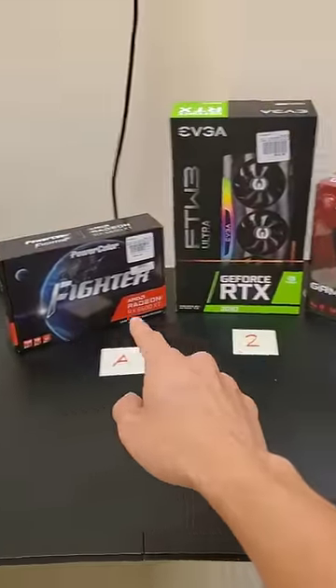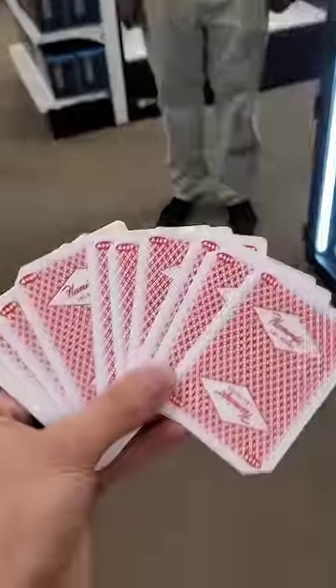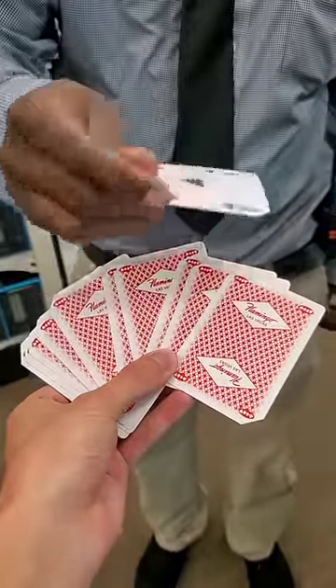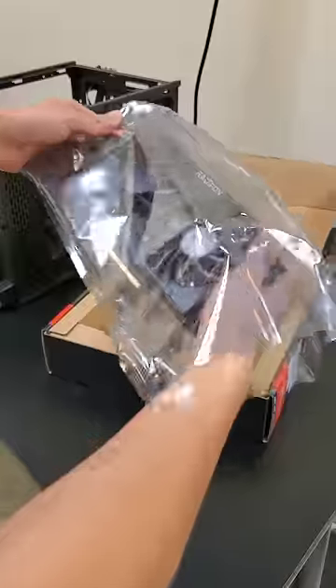And now it's time for the universe to select our GPU. For this one, I'll need some help picking a card. Thankfully, Micro Center's staff is not only extremely knowledgeable, they're also very kind — and very good at drawing aces. Which means we're going with the 6600 XT.